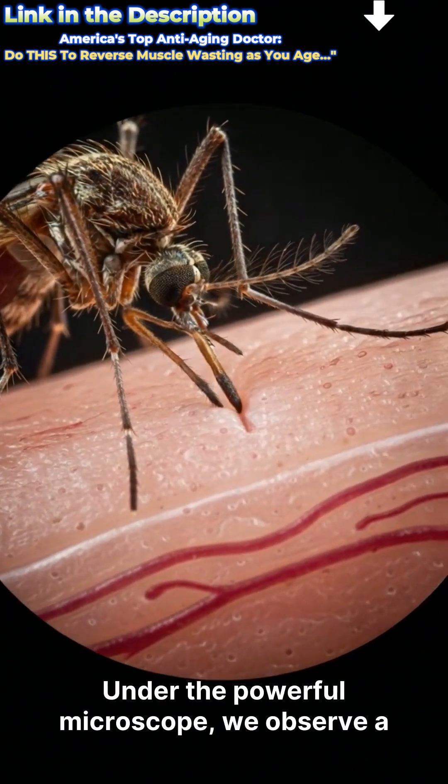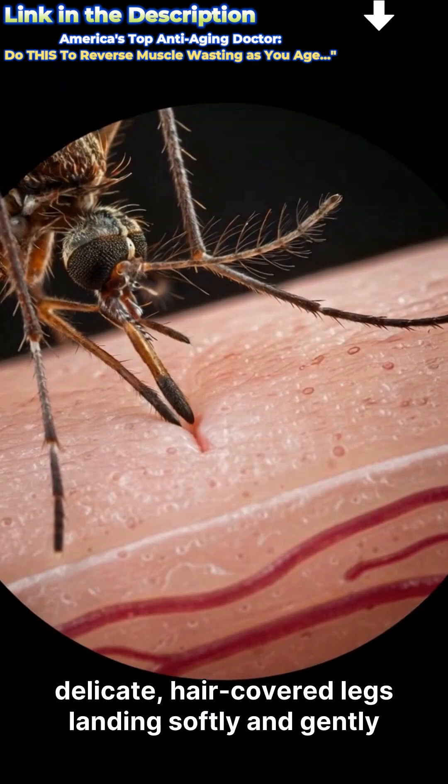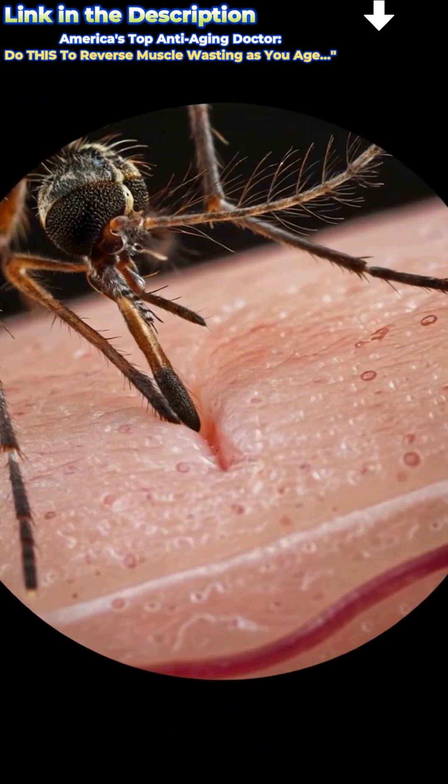Under the powerful microscope, we observe a female mosquito preparing to feed, its six delicate, hair-covered legs landing softly and gently on the textured, porous surface of human skin.